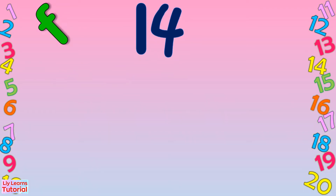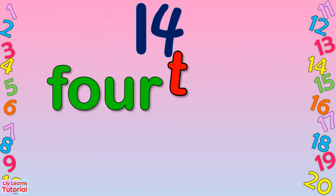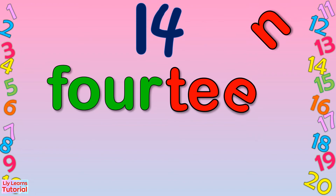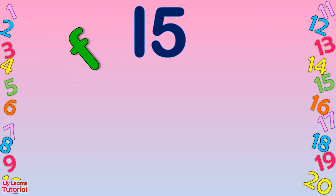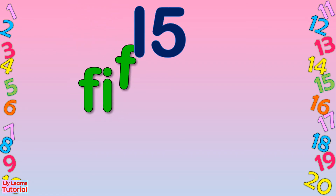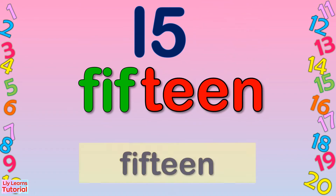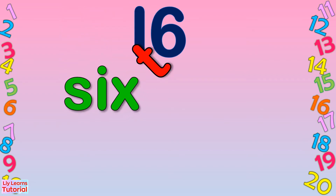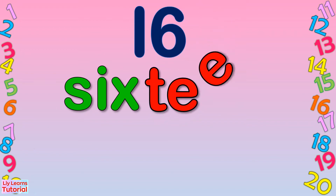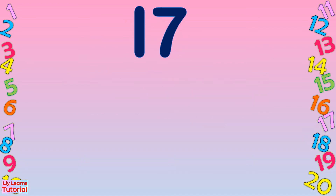Fourteen: F-O-U-R-T-E-E-N. Fourteen. Fifteen: F-I-F-T-E-E-N. Fifteen. Sixteen: S-I-X-T-E-E-N. Sixteen. Seventeen. Seventeen.